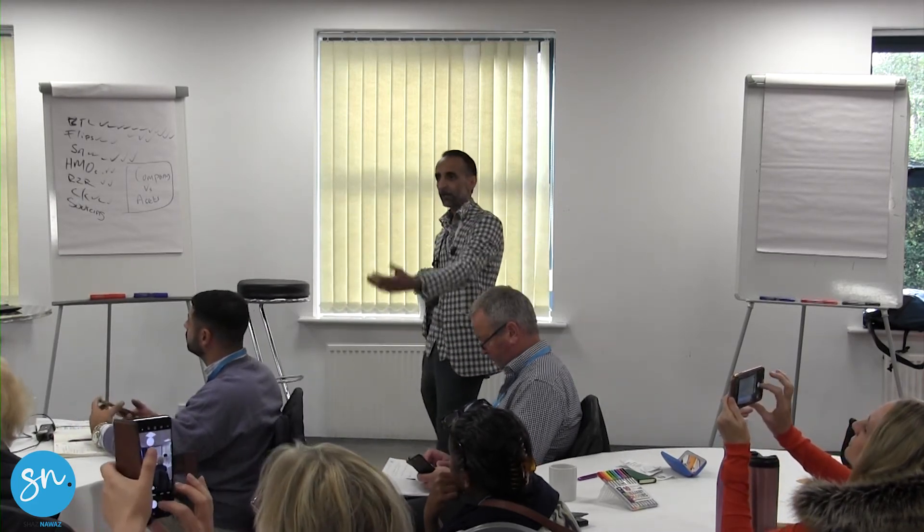When you buy a property that's uninhabitable, there's an SDLT relief available. For mortgage purposes, uninhabitable means no kitchen and no bathroom. But for SDLT purposes the threshold is higher. If you have a roof missing, you don't pay the standard rate of SDLT and you don't pay the additional 3%.